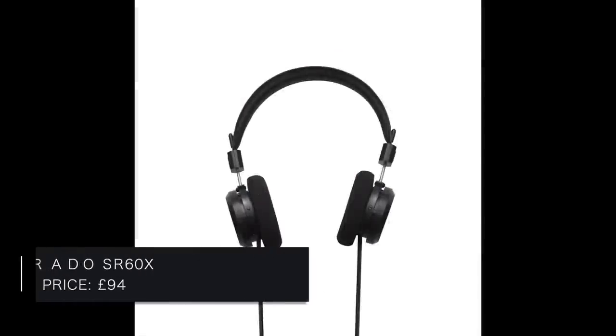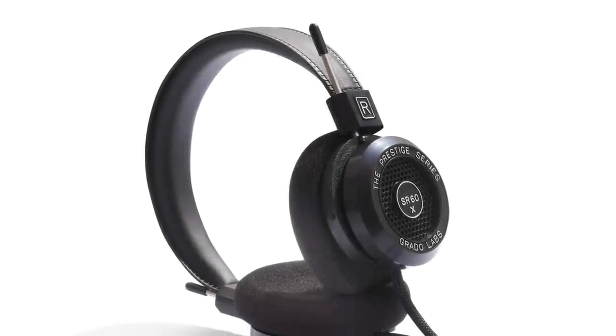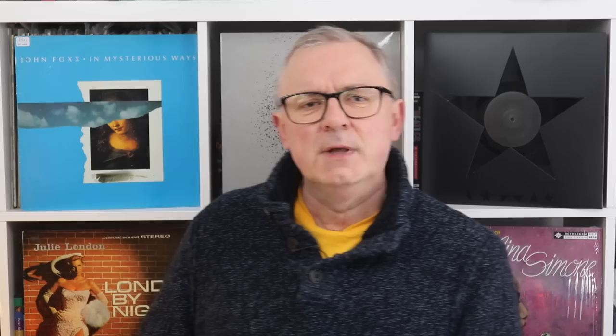Next we're looking at Grado — or 'Grado' as my American friends might say — and the Prestige SR60X at 94 pounds. The Prestige series were the first headphones designed by John Grado three decades ago. This enhanced X-series design encompasses a new magnetic circuit revised for improved efficiency, in conjunction with a newly designed voice coil and diaphragm to further reduce distortion.